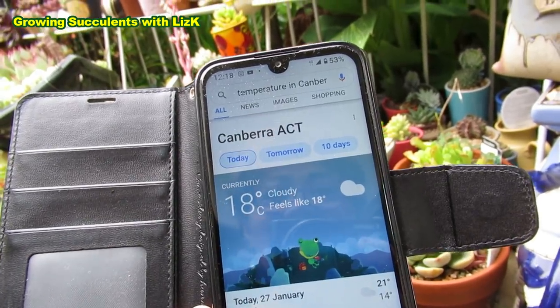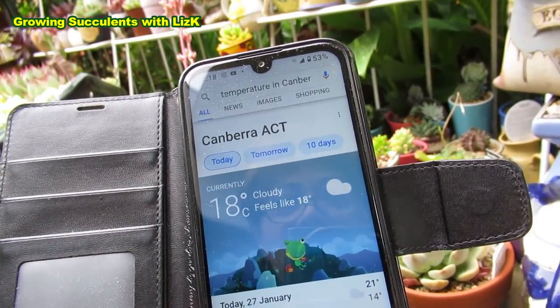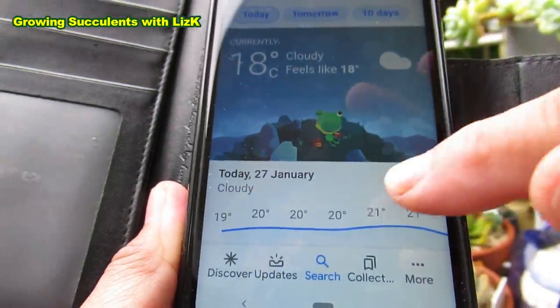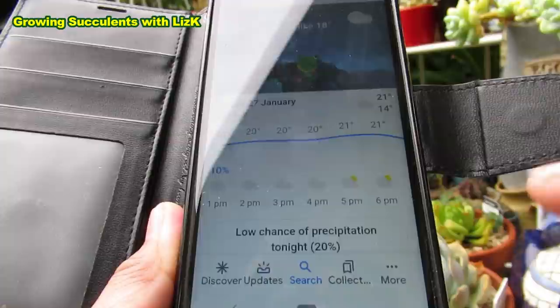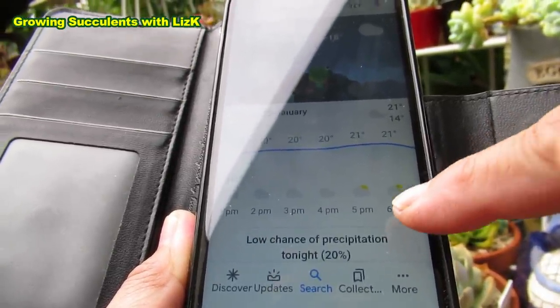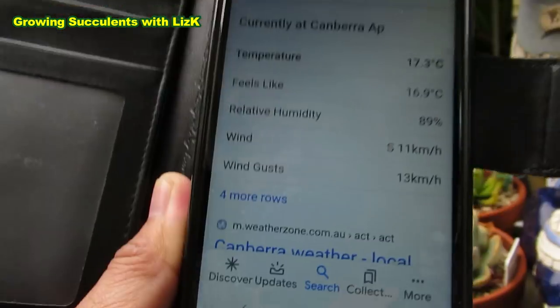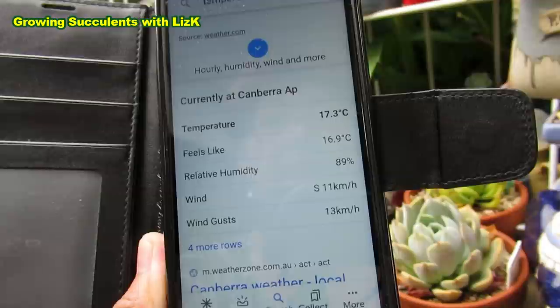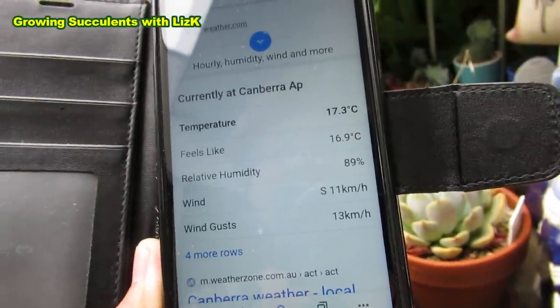It's 18 degrees Celsius. Cloudy. Feels like 18, it says. See the date? The 27th of January. Cloudy. Beautiful. Nice. Cool. It says low chance of precipitation tonight. Relative humidity is 89%. Cool, at least. It's cool.